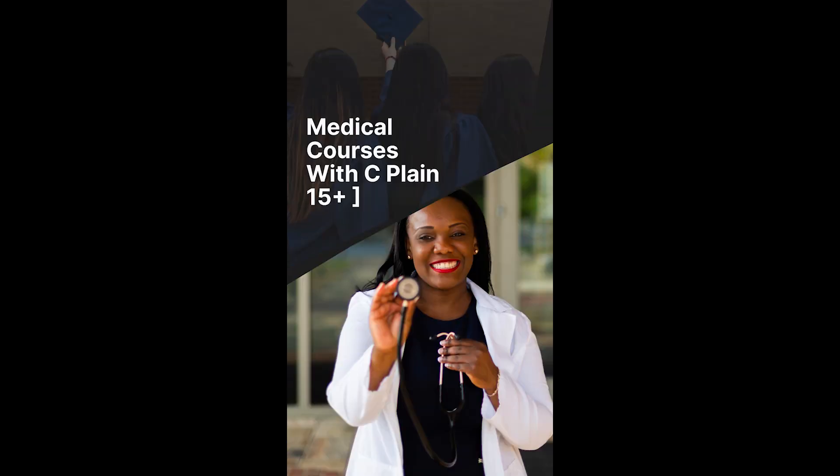Hi good people, I'm John Aguil from Kenya Education Guide and today I want us to speak about medical courses that you can do with C. Probably you wanted to do medicine at the university but you never got the A required for medicine and surgery. Don't worry, there are so many medical courses that you can do with your grade C.